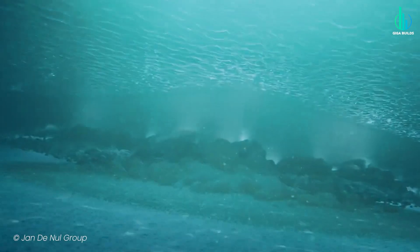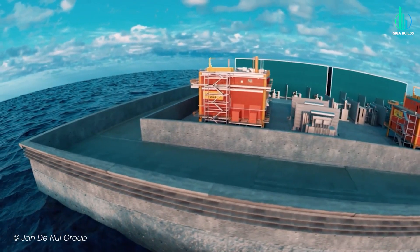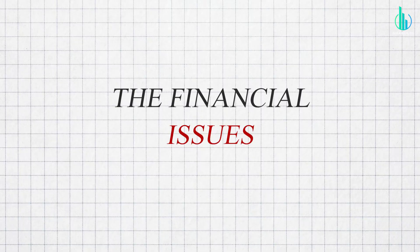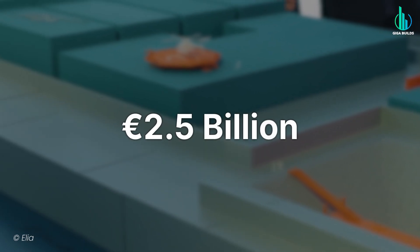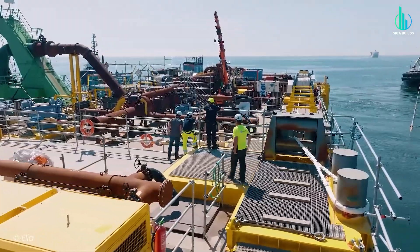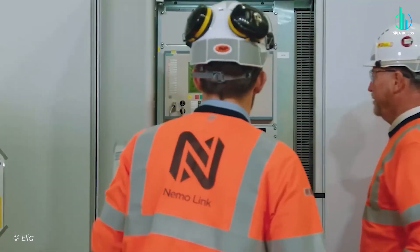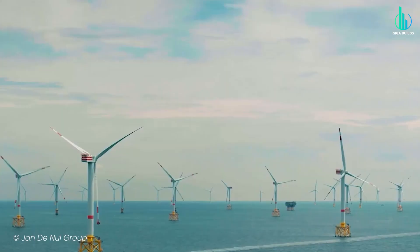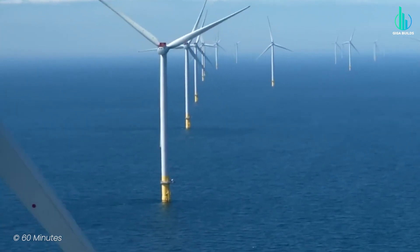But the bigger problem right now isn't the environment — it's the money. When the project was first announced, the price tag was around 2.5 billion euros. But thanks to inflation, rising construction costs, and most importantly a global shortage of DC electrical equipment, that cost has ballooned to over 8 billion euros. And it's not just Belgium. Every country building offshore wind projects is competing for the same limited supply of specialized DC gear, and the prices are going through the roof.